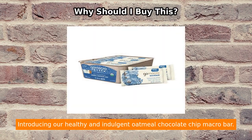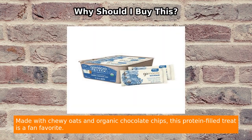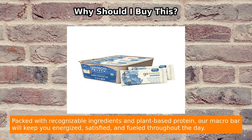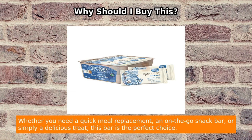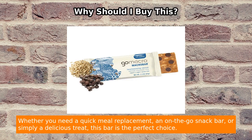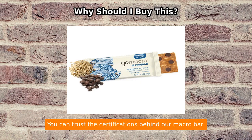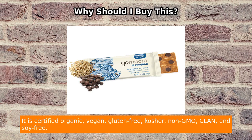Introducing the healthy and indulgent oatmeal chocolate chip macro bar, made with chewy oats and organic chocolate chips. This protein-filled treat is a fan favorite — say goodbye to nut-filled protein bars and hello to your new favorite. Packed with recognizable ingredients and plant-based protein, this macro bar will keep you energized, satisfied, and fueled throughout the day, whether you need a quick meal replacement, an on-the-go snack, or simply a delicious treat.